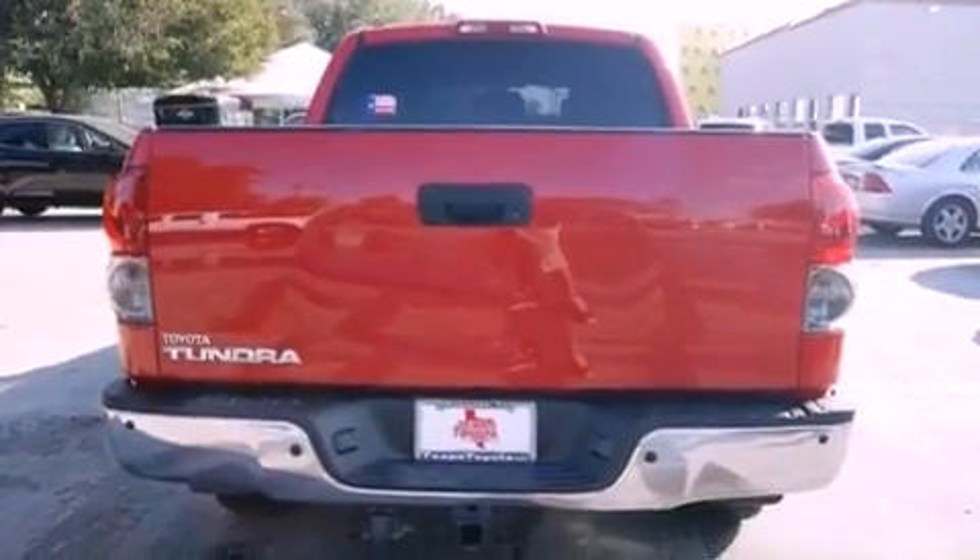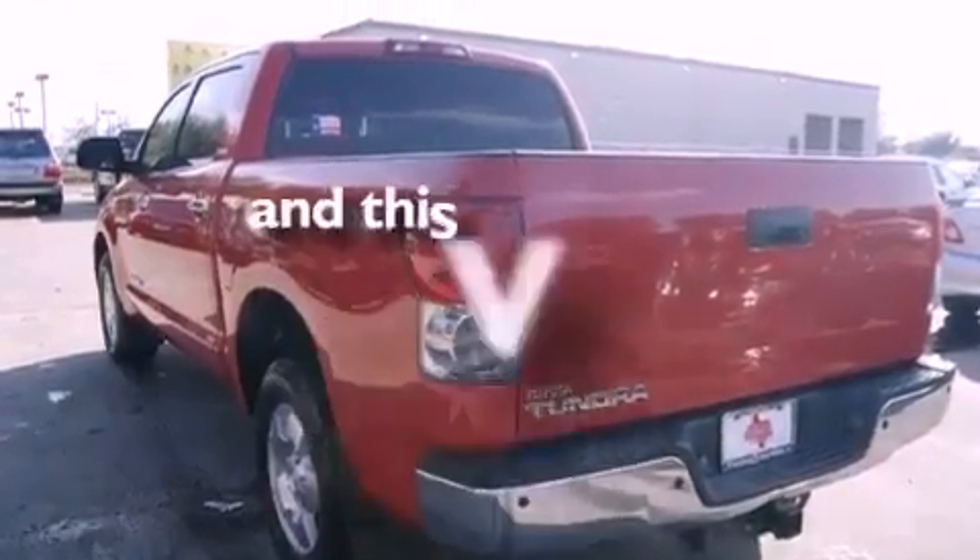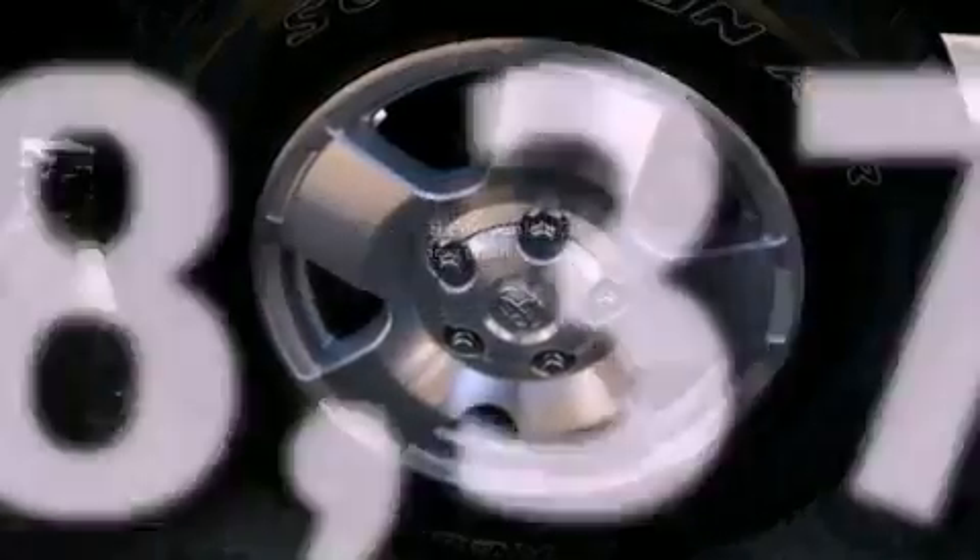A chrome grille, fog lamps, an anti-lock braking system, air conditioning, and this vehicle has fewer than 59,000 miles on the odometer.